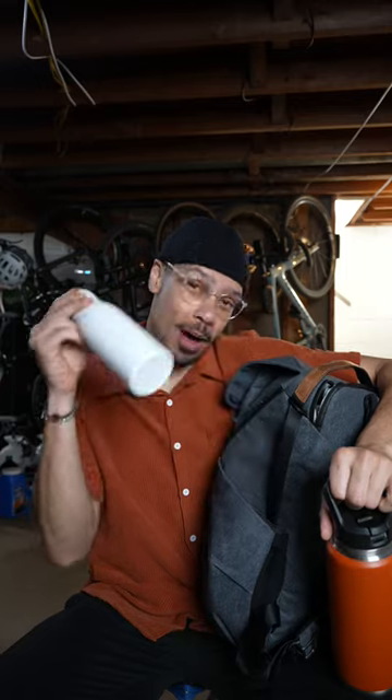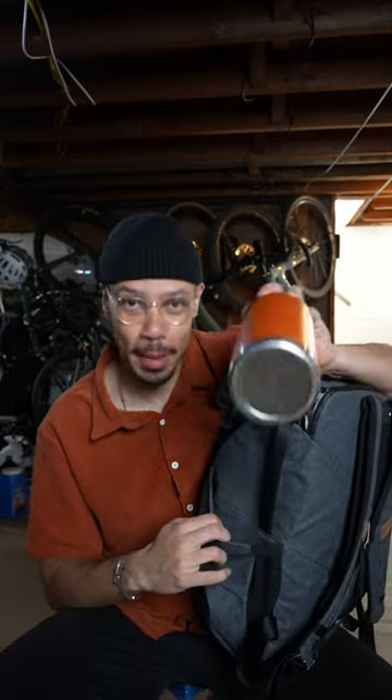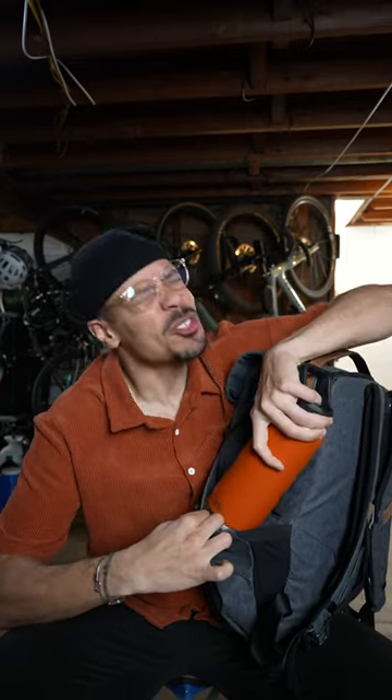The last negative is water bottles. These little skinny ones can fit in there easily, but if you have bigger ones like this it's a lot harder to fit them.